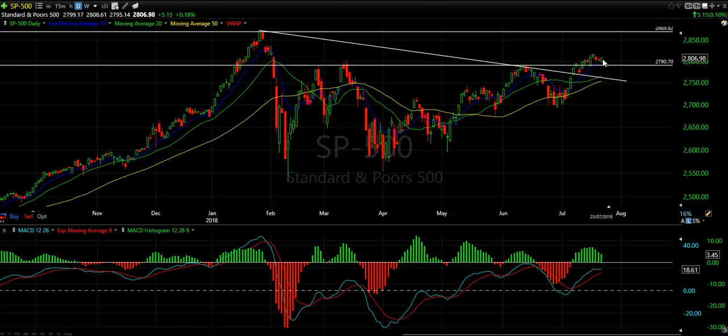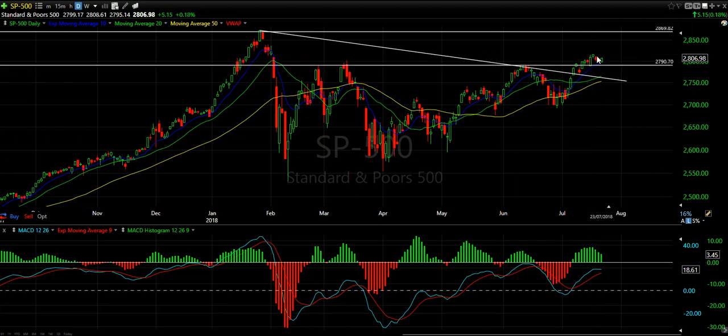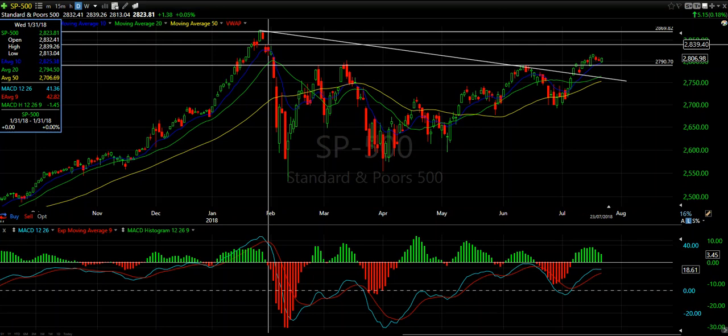That five-session period has created a bull flag. Now what I suspect will happen is that 2818 — the top of this five-session bull flag high — should it get broken out, we'll see probably a run up to this last previous high of about 2840.